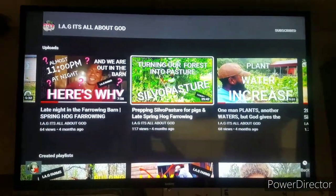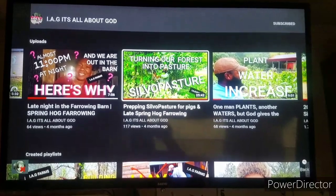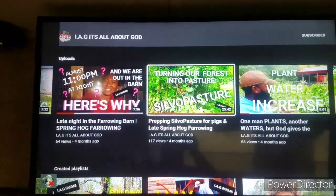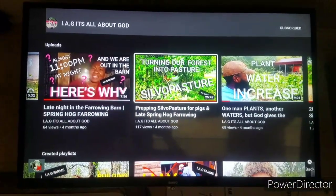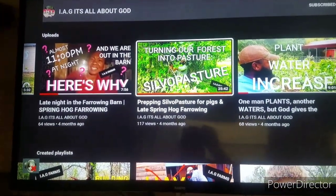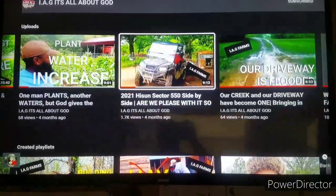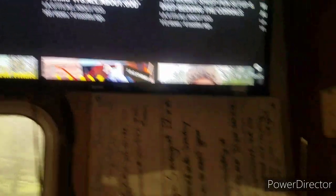Go check out the YouTube channel — it's IAG Farms, I-A-G, it's all about God. Check us out, see if you enjoy it, and if you do, hit the subscribe button and share these videos with somebody that you think would like them and that they would encourage. Alright, so let's get to this walkthrough.